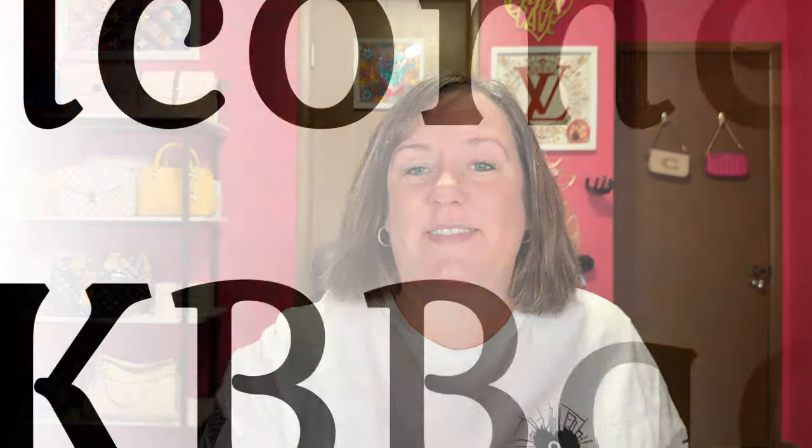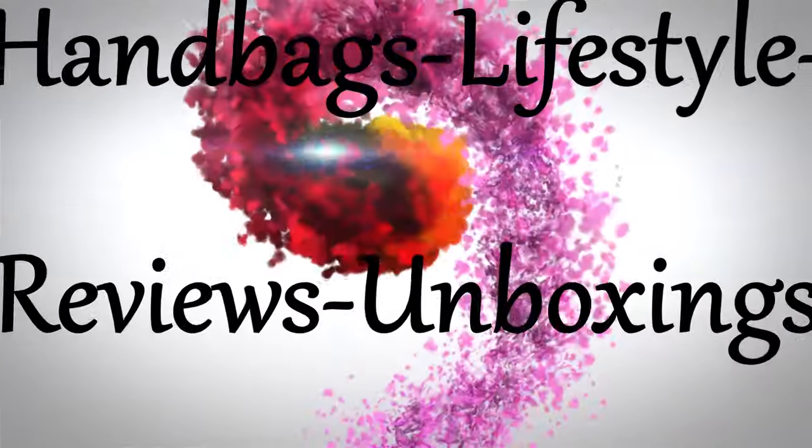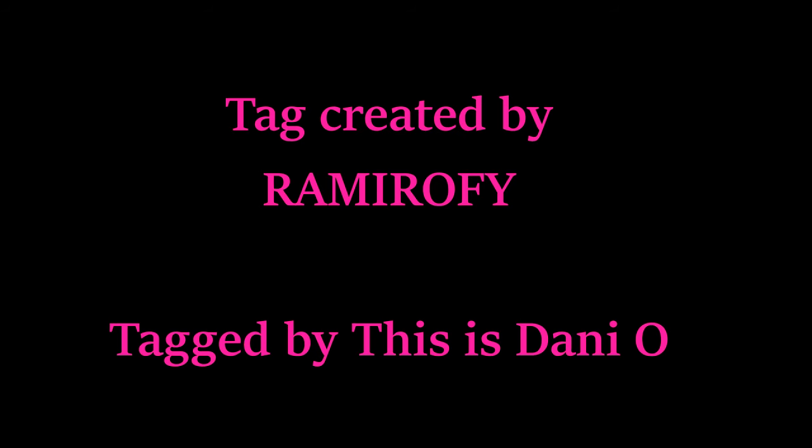I have quite a few items that are no longer wish list items or items that I'm looking for. Hello, my name is Andrea. Welcome or welcome back to my channel, and thanks for joining me in the Babe Cave today. This is a tag video done quite a few weeks ago. Danny O tagged me, and this tag was created by Rami Rafi — I will link both their videos down below. Today's video is an unwish list.